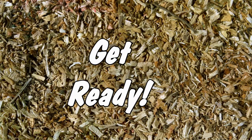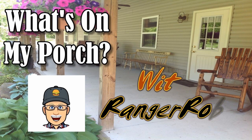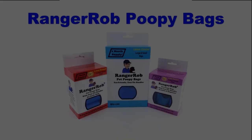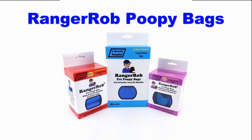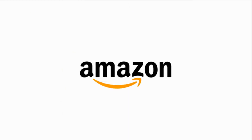Hey guys, get ready. Let's find out what's on my porch today. Hosted by Ranger Rob. This video is made possible by Ranger Rob Poopy Bags, available on Amazon right now.